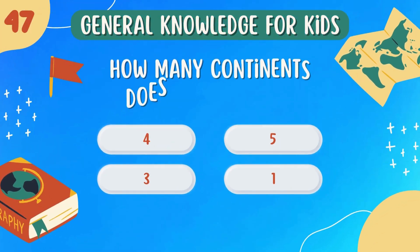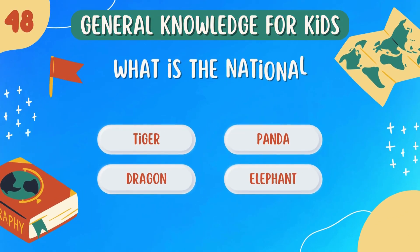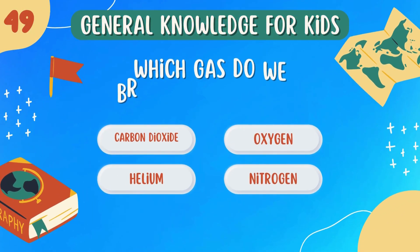How many continents does Africa have? One. What is the national animal of China? Panda.